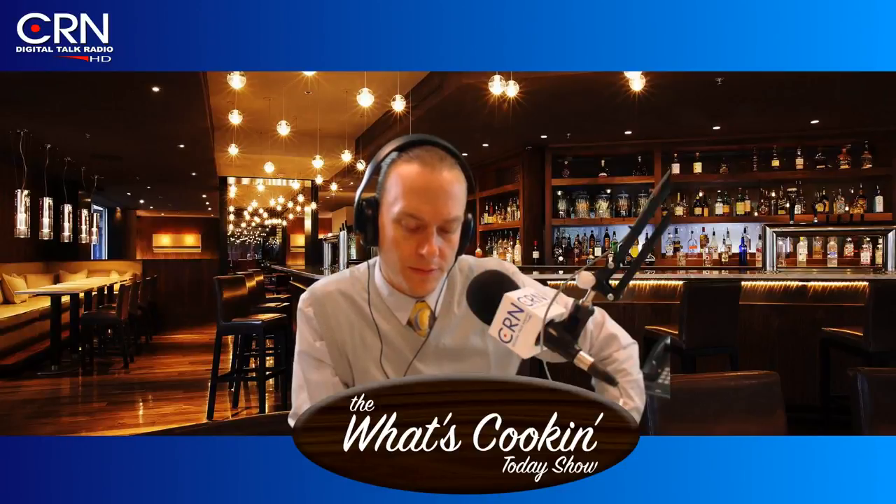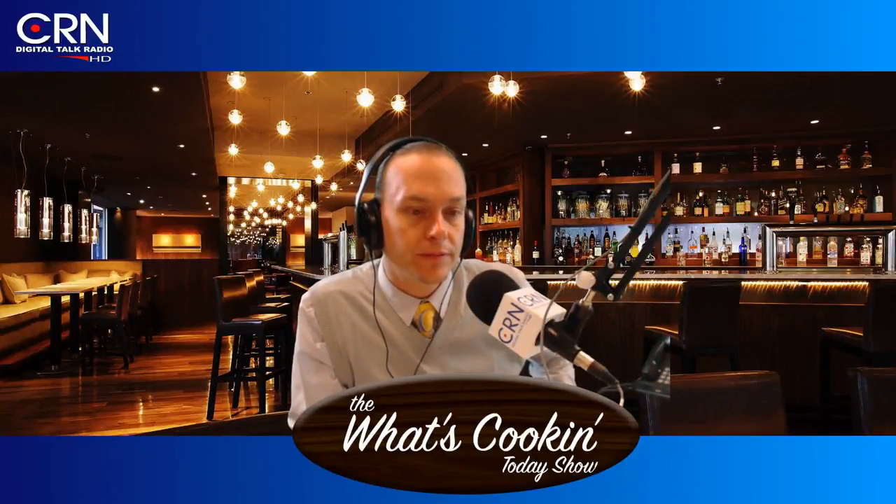And then there's Rock Dog — an animated film directed by Ash Brannon, who directed Toy Story 2. It's not getting a big push but looks like a terrific animated film; 50 percent of critics are recommending it. It's about a radio falling from the sky into the hands of a wide-eyed Tibetan mastiff who leaves home to fulfill his dream of becoming a musician, setting off a series of completely unexpected events. The voice talent includes Luke Wilson, Eddie Izzard, JK Simmons, Lewis Black, Kenan Thompson, Jorge Garcia, Sam Elliott, and Matt Dillon. It's PG, so the whole family can go.